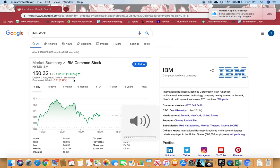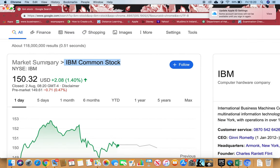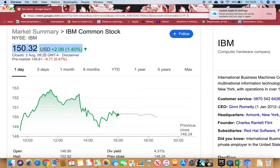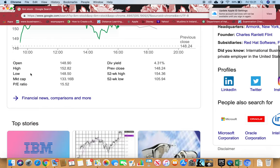I'll be showing you about IBM stock. You can see I've just Googled it — the name is IBM Common Stock, symbol IBM on Nasdaq. If I want to buy right now, I have to pay $150.32 US dollars for one stock, which is the current price as of the second of August when I'm making this video. The market cap is in the billions, which means the company is very big.